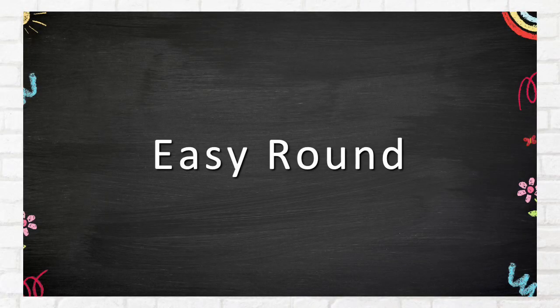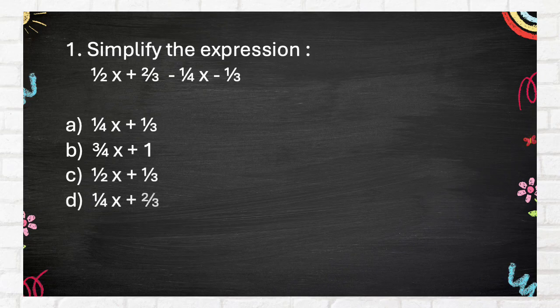Easy round. Question 1: Simplify the following expression. One-quarter x plus one-third. Answer choices: three-quarters x plus 1; one-half x plus one-third; one-quarter x plus two-thirds.